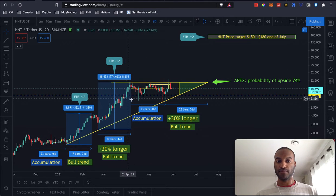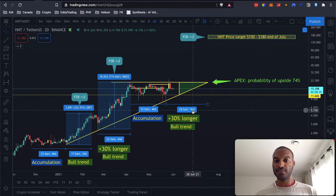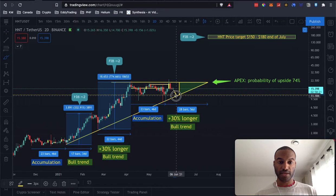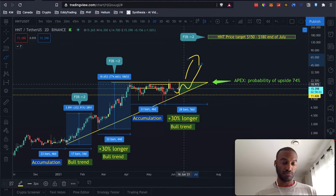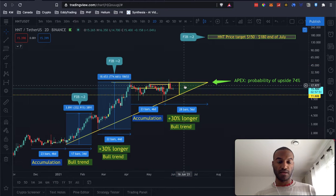So if we're seeing the same pattern as the previous bull trend, we should see somewhere around 44 to 58-60 days of bull trend. And that's if Bitcoin doesn't drop more. If it does, we're gonna see the price go down somewhere here and then go back up, go down, and then go towards the price target, or it might shoot up earlier than that.